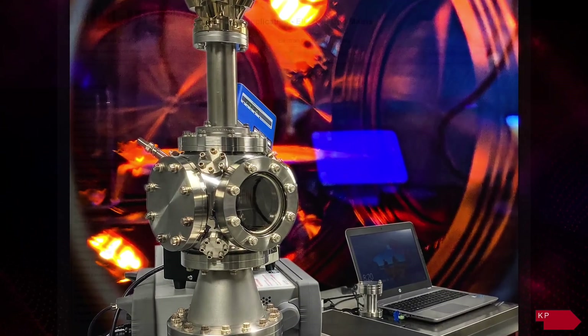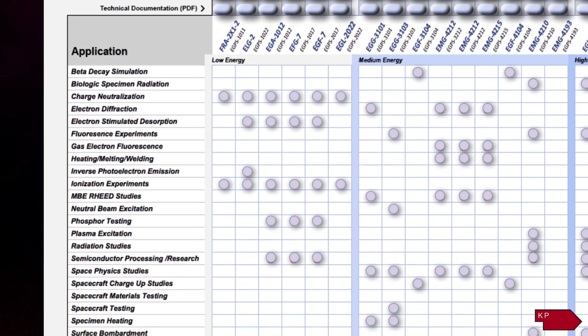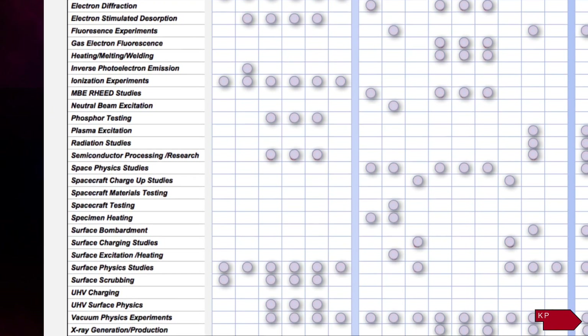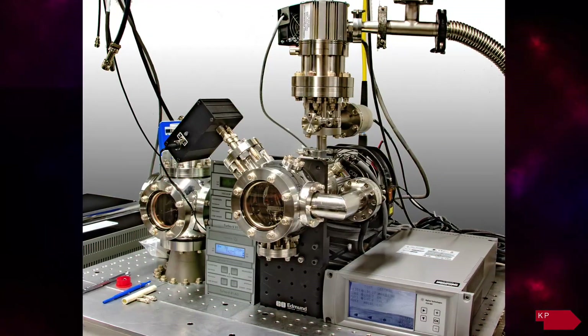Kimball Physics is a key supplier of electron guns designed for use in a wide variety of ultra-high vacuum operations, including surface physics, space physics, the semiconductor industry, and numerous other applications.